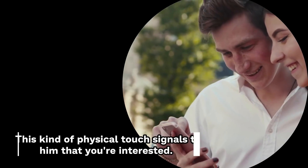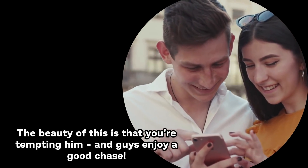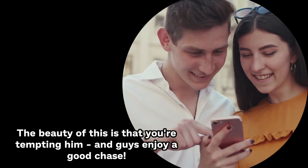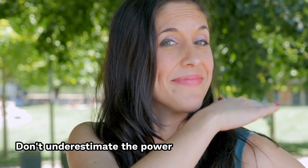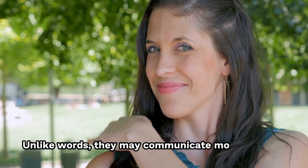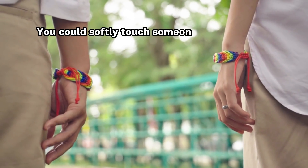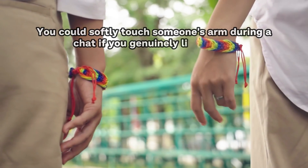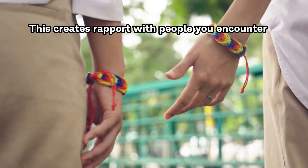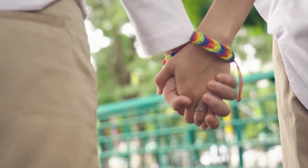Number 3: Gently touch his arm. This kind of physical touch signals to him that you're interested, but don't overdo these tiny things. The beauty of this is that you're tempting him, and guys enjoy a good chase. Don't underestimate the power of a warm touch on the arm or a quick pat on the back. Unlike words, they may communicate more meaning and are generally understood. You could softly touch someone's arm during a chat if you genuinely like them. But be careful not to go overboard — never linger after a little tap.